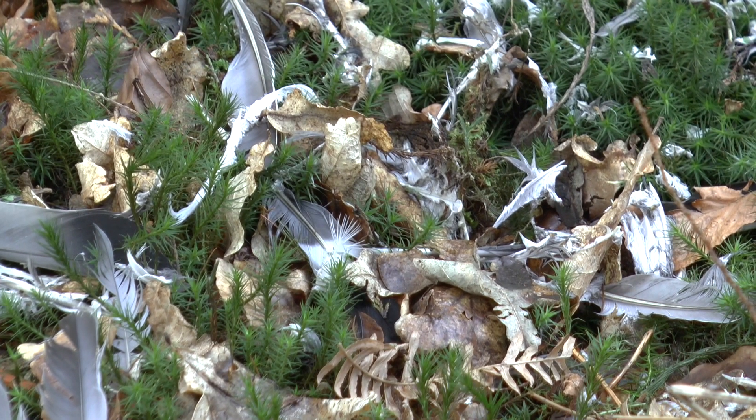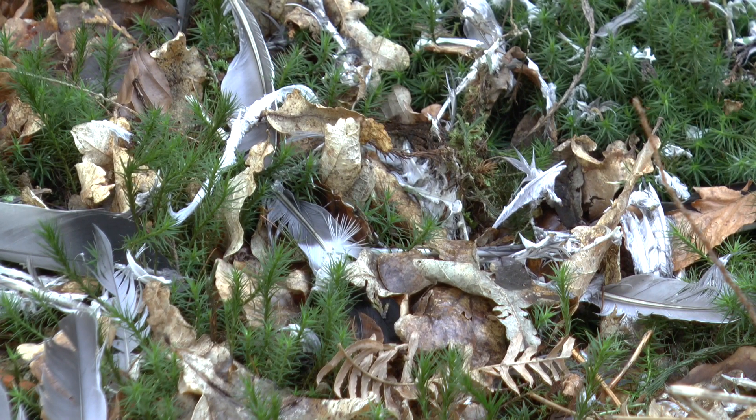Looks like something got a wood pigeon — there's feathers everywhere. Probably a fox. Too late for that.